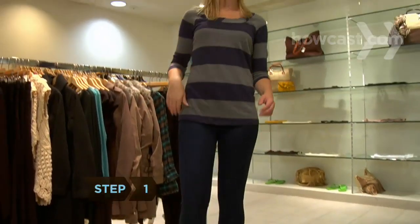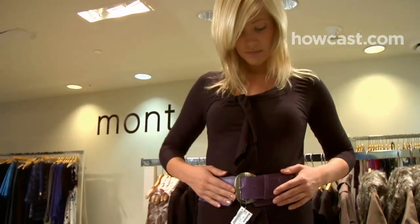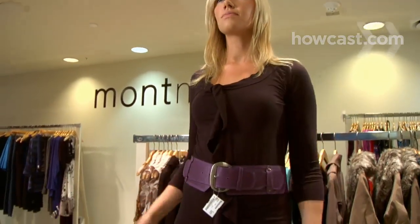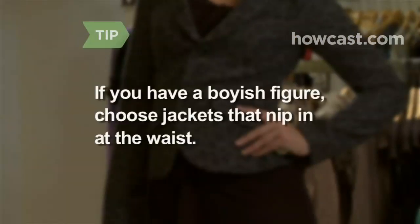Step 1. Break up your long, vertical silhouette with horizontal lines, stripes, thick belts especially in a contrasting color, shoulder details, and waist-length jackets. If you have a boyish figure, choose jackets that nip in at the waist to create an hourglass figure.